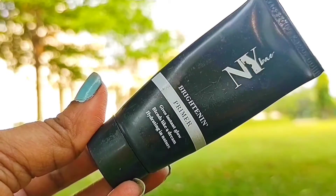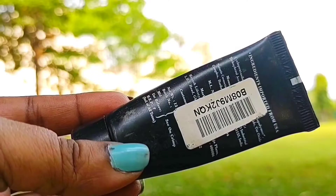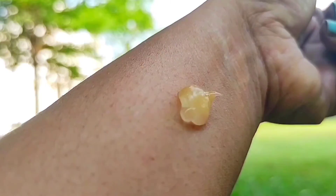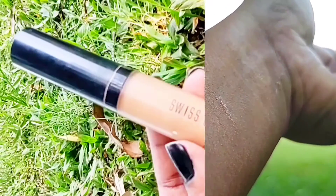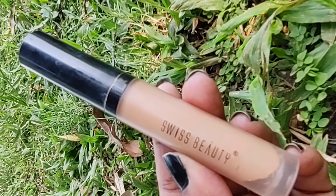Let's start with the NYB brightening primer. This is a very lightweight, oil-free, gel-based and moisturizing primer. It's good for almost all skin types, it makes your makeup last for quite a long time, and it is quite affordable.